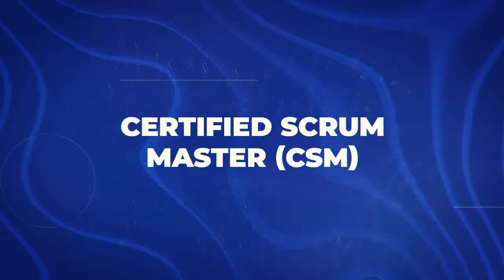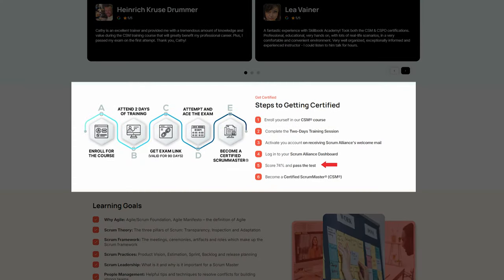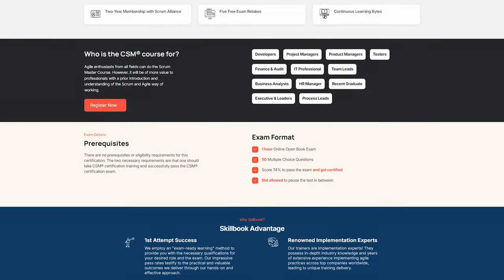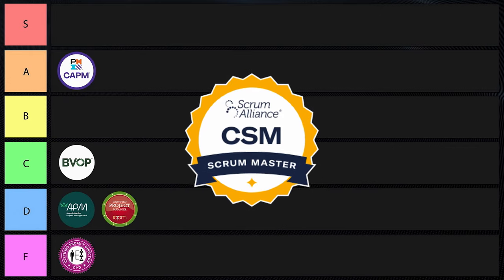Next is the Certified Scrum Master, or CSM certification. This one is essential for agile project environments, which are increasingly common. Agile and Scrum are methodologies used by businesses of various sizes. It requires attendance at a two-day course and passing an exam, with no experience prerequisites. However, it's only valid for two years. This certification absolutely gets the attention of hiring managers, business owners, and recruiters — the people who make decisions about hiring. I don't love the two-year renewal requirement, but this is absolutely one of the most popular agile certifications, so I'm putting it into A tier.